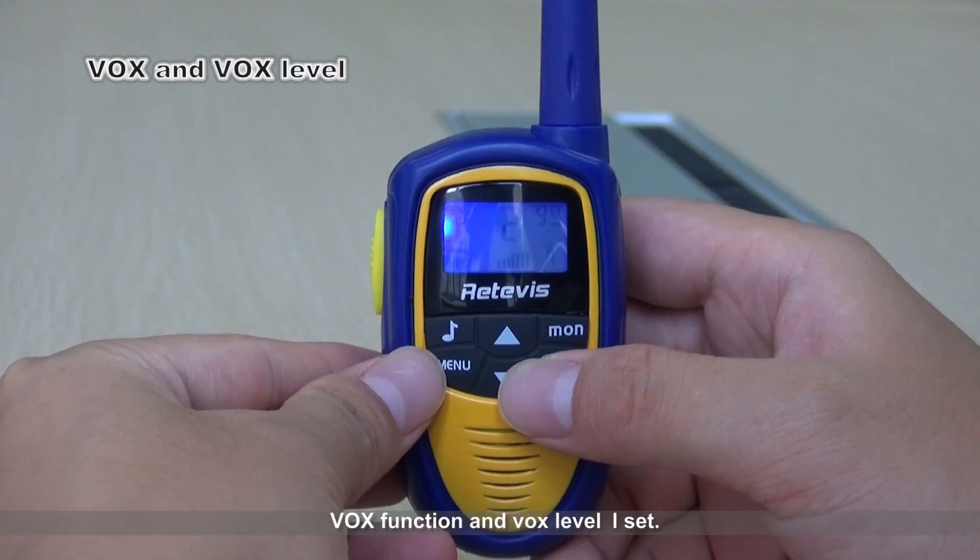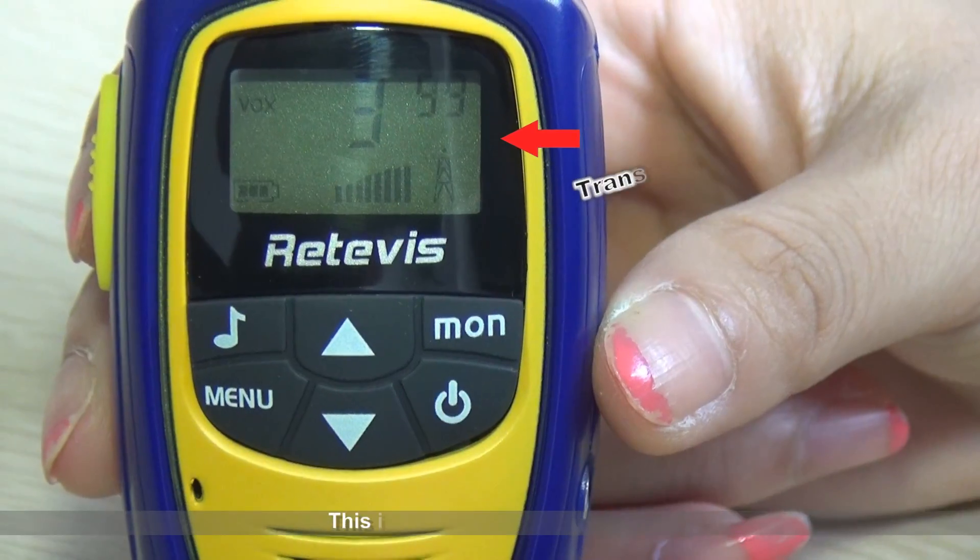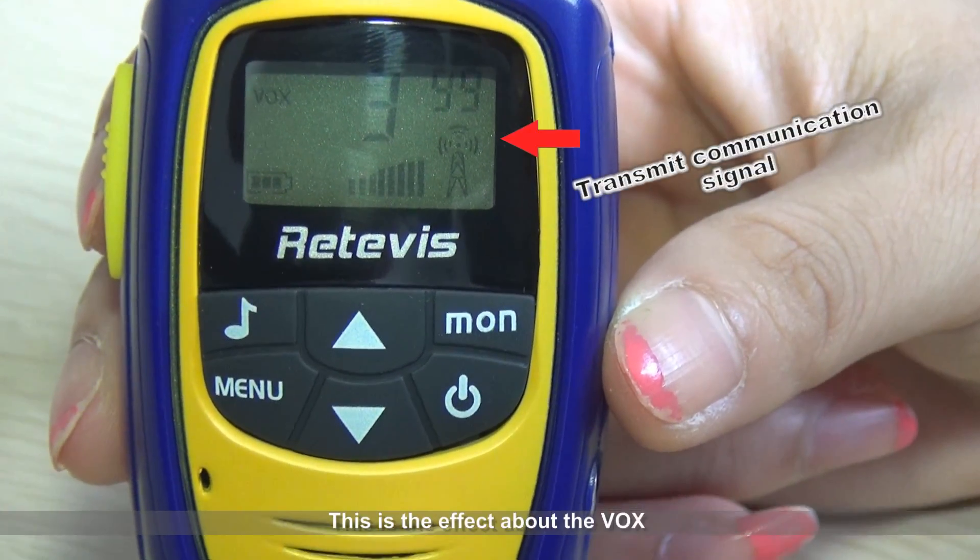The radio features a VOX function and VOX level settings. This demonstrates the effect of the VOX function.